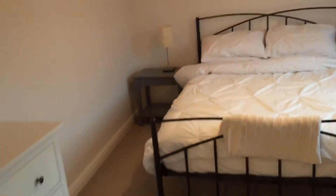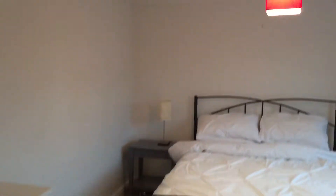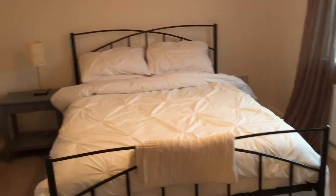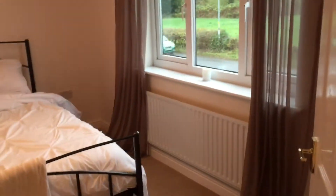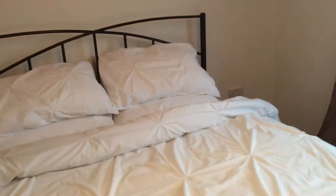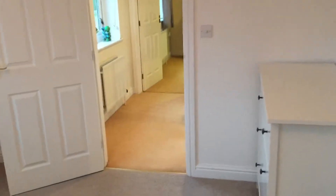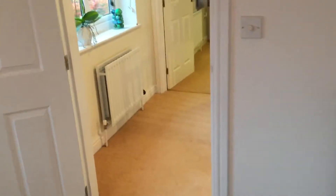Down the hall into bedroom three — a pretty good size. It has a king size bed, bedside table, a dresser, and plenty of room. There's a TV mount on the wall as well.